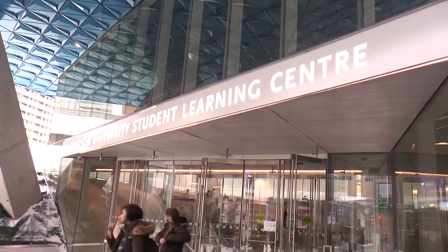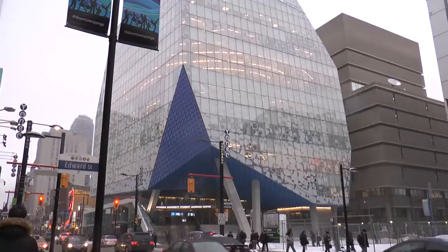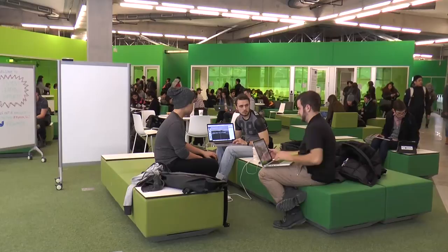Ryerson students have themselves a brand new home. The Student Learning Center, or SLC, had its soft opening yesterday. The building itself has eight floors of dedicated study space for students. The SLC has opened up to some very positive reviews.